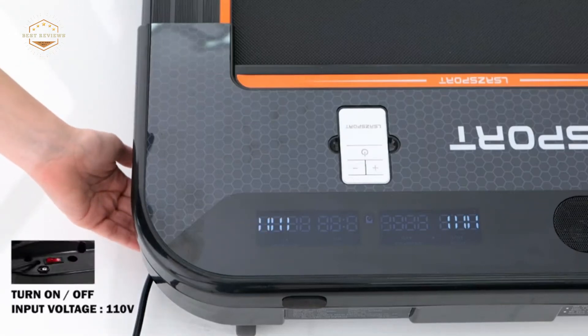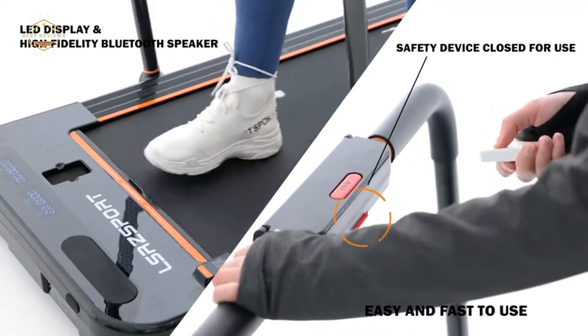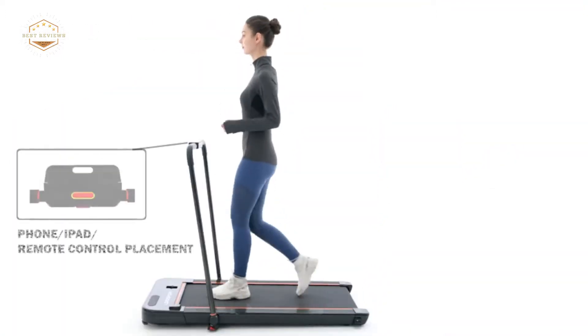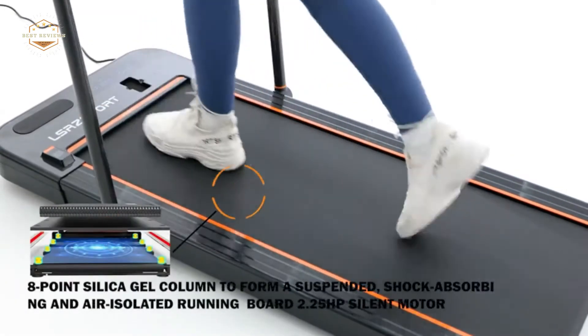The best under-desk treadmills are compact and easy to use. They can be set up in minutes without any tools or installation. By adding a treadmill to your workspace, you can increase productivity by walking during the day instead of sitting all day long.